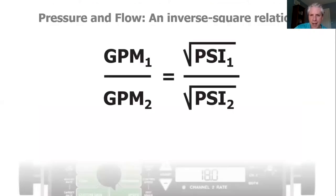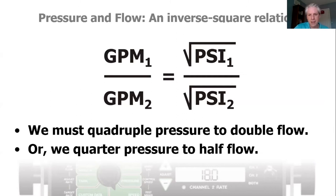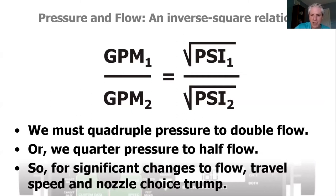These have been around for a long time. To explain why everybody doesn't have one — there's the inverse square relationship between pressure and flow. We have to multiply the pressure by four to double our flow, so it's not a very efficient relationship. If you need really big changes in flow, pressure is kind of a difficult way to achieve that. If you want to drop your flow by half, you only need a quarter of the pressure. For significant changes to flow, it's better to alter your travel speed or pick a different nozzle.